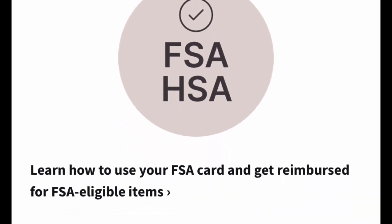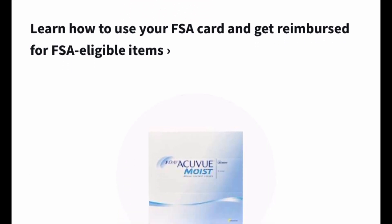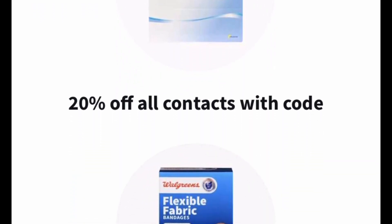There are so many new items in so many new categories. Even your prescriptions can be purchased with your FSA or HSA card — cold and cough medicine, allergy medicine, sinus medicines.